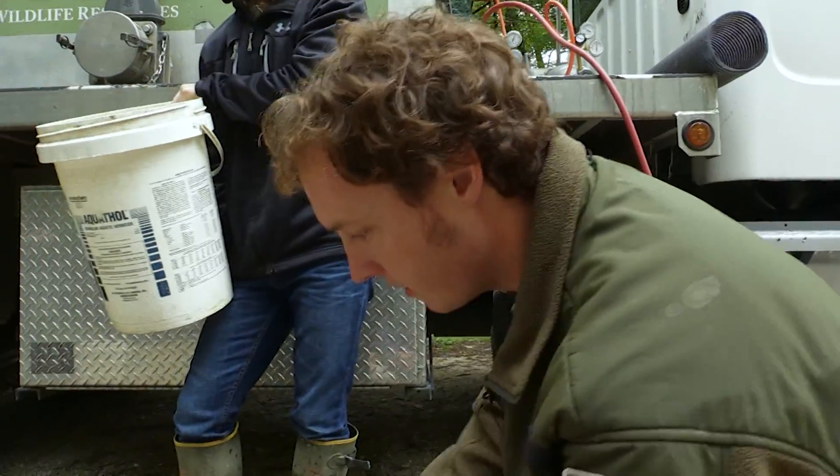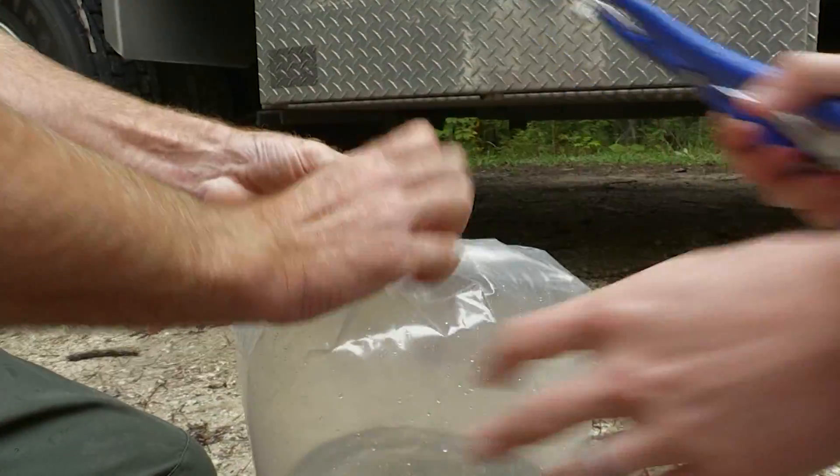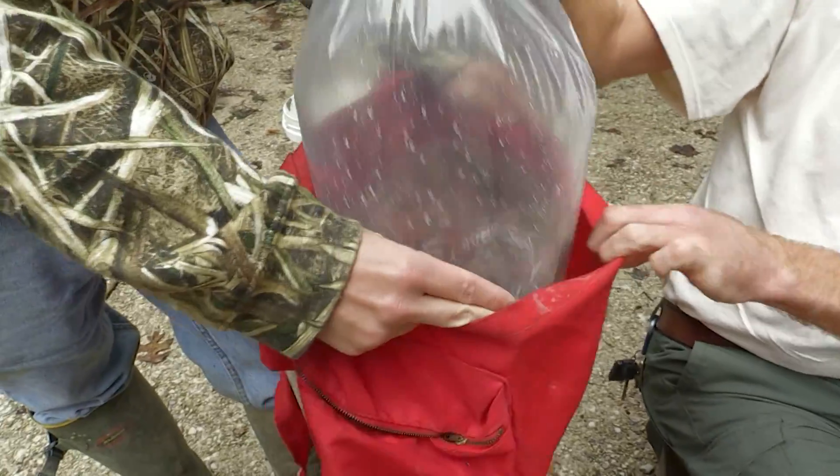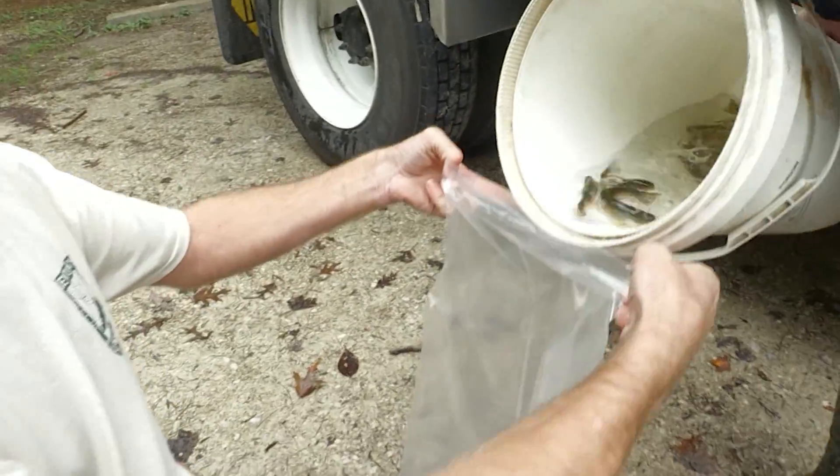So we're bagging up these fish, basically putting in about 15 to 18 brook trout, then putting in oxygen, and banding them so the water doesn't come out, then loading them in backpacks to be carried down to the stream.